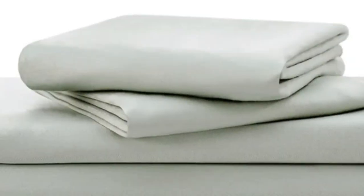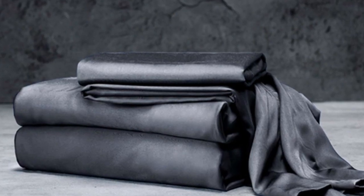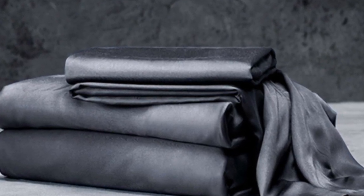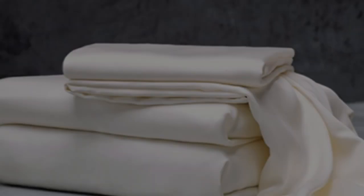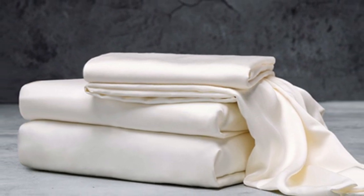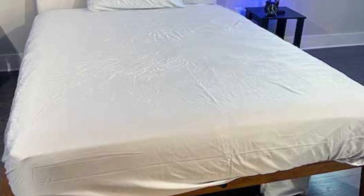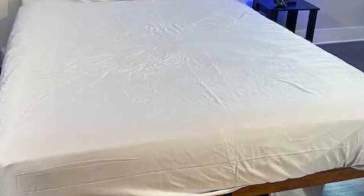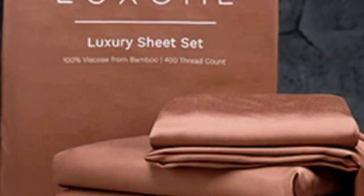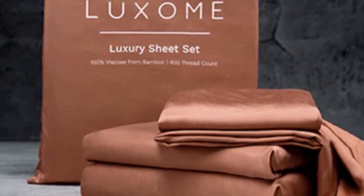With 17-inch deep pockets, these sheets should fit most mattresses, even with the inclusion of a mattress topper. What we love about the Luxome Luxury Sheets: bamboo fabric is known to be durable and long-lasting, and with good care, the Luxome Luxury Sheets should last several years. Luxome offers this set in 9 solid colors in addition to white and gray. Bamboo viscose is lightweight, breathable, and moisture-wicking, so hot sleepers won't feel sweaty and stuffy.